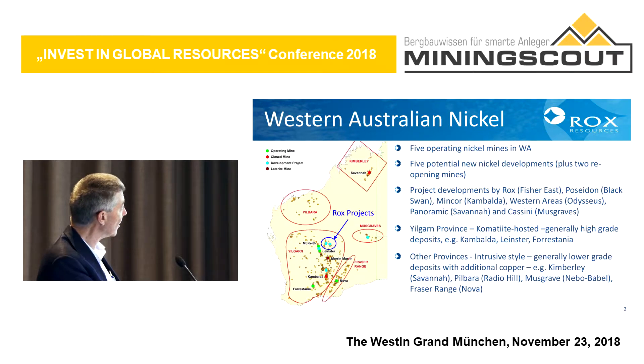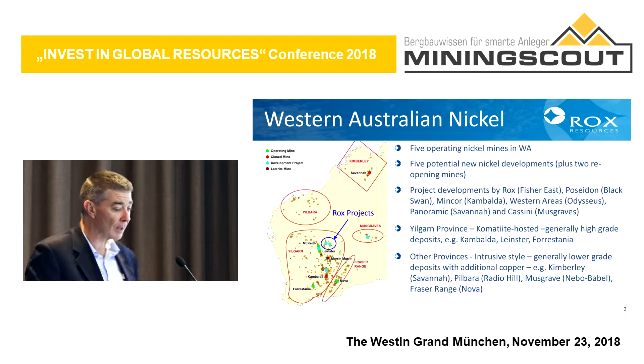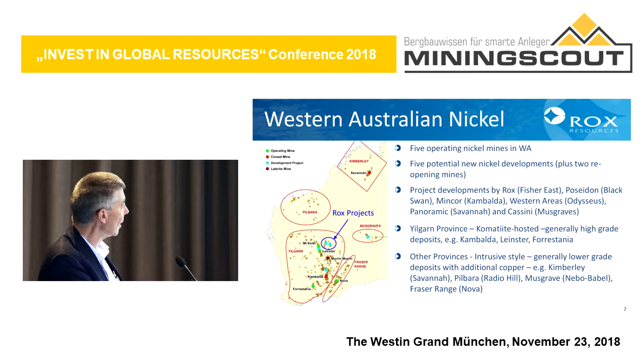There are other project developments. Richard's just spoken about the project in the Musgrave. There are some other development projects shown with the blue dots. One of the things about the nickel deposits in the Yilgarn is that they are generally high grade versus other types of deposits such as the Nebo Babel project, which are generally a lower grade but often larger.